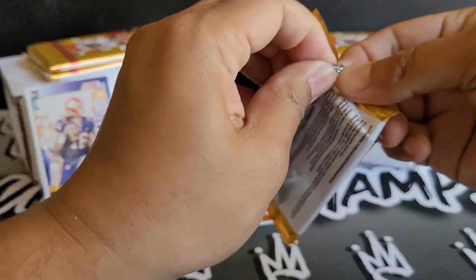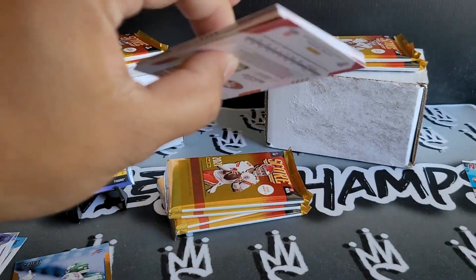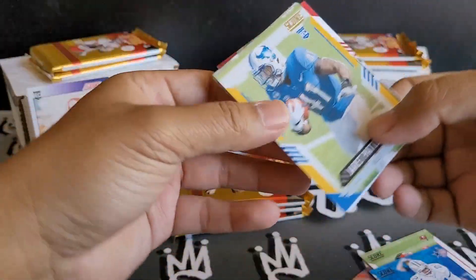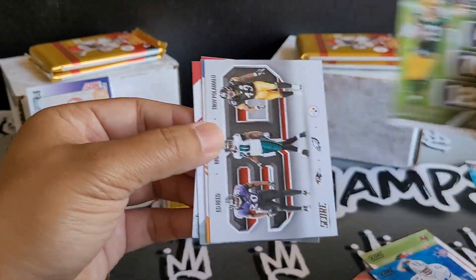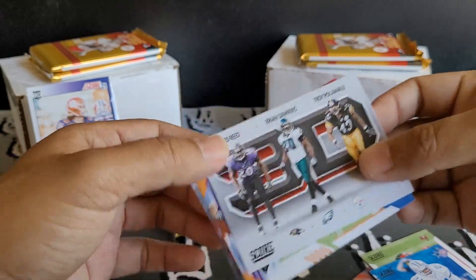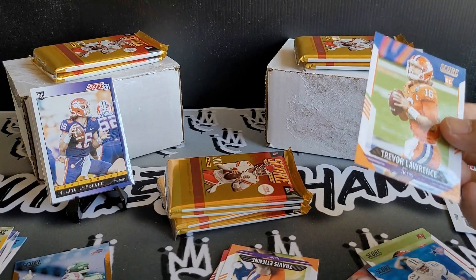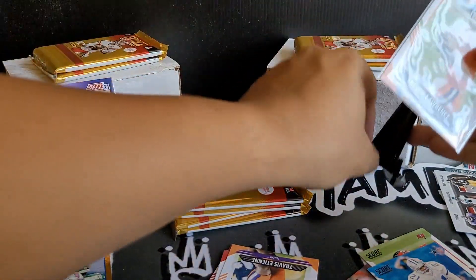Let's keep it going and see if we can find some other QBs in there. Deion Sanders, Leonard Fournette, Terry Bradshaw. We got Jarrett Patterson rookie, A-Rod for next level stats, a nice Ed Reed, Brian Dawkins, Troy Polamalu 3D — that's pretty sweet. Boom, another Trevor Lawrence! So we got two of the number one pick. I didn't get one out of my last box, so I'm pretty stoked to pull two.